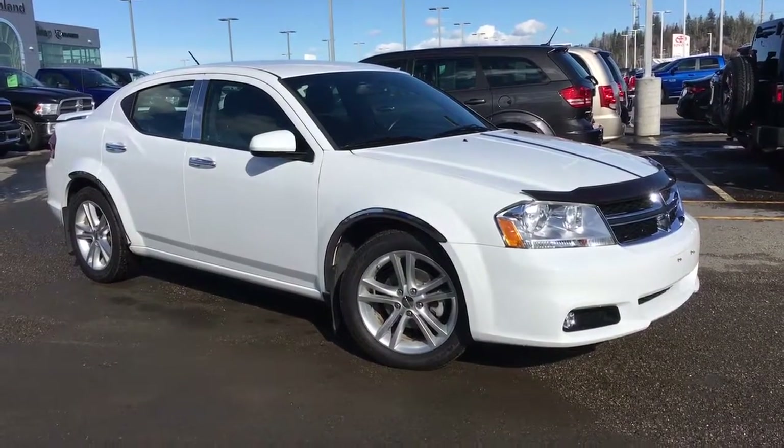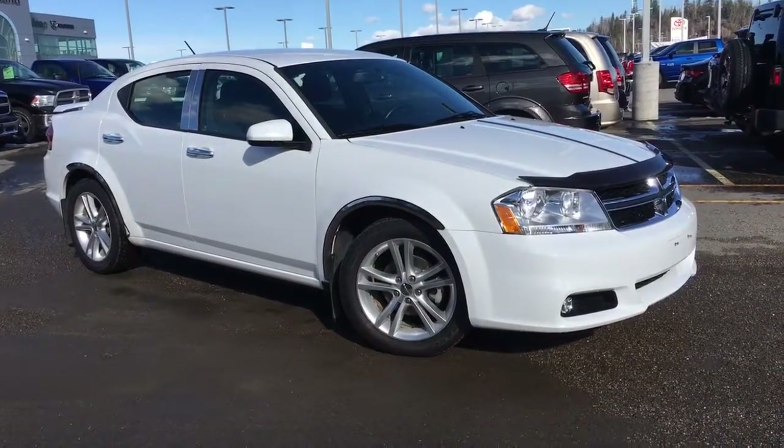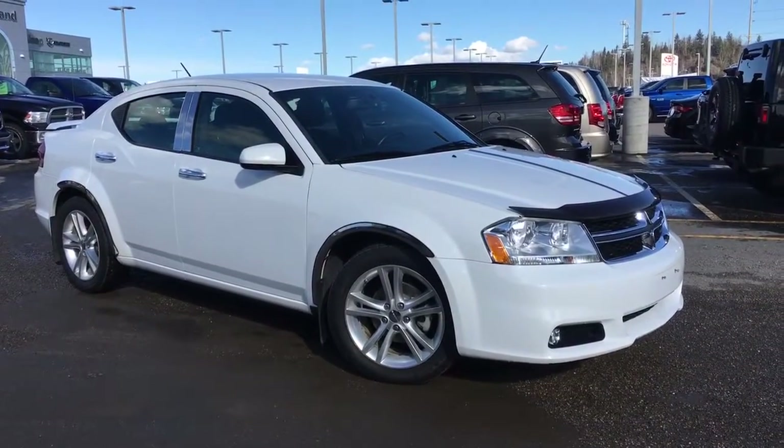Hello and welcome to Northland Dodge in Prince George, BC. My name is Cheyenne and today we're going to walk through this 2013 Dodge Avenger SXT.